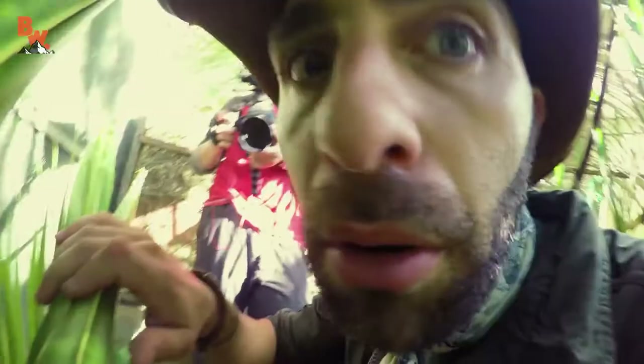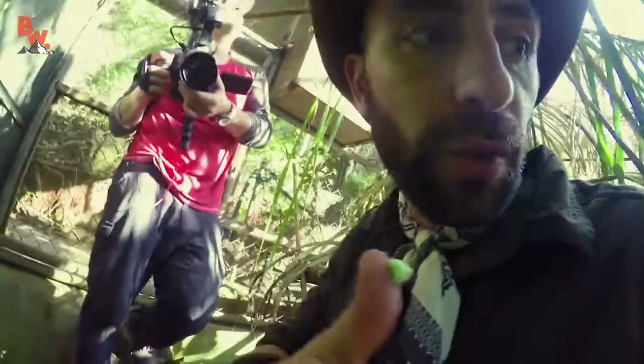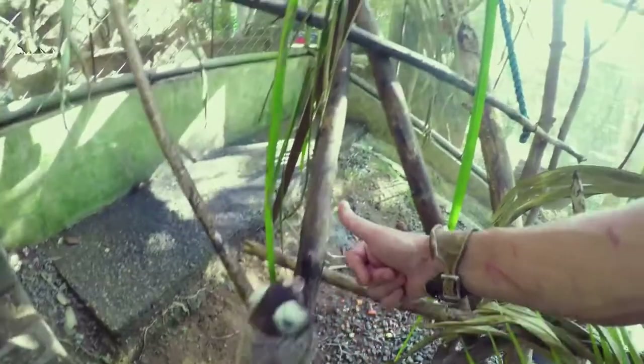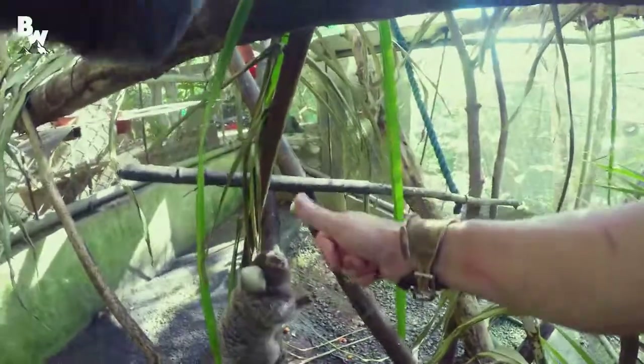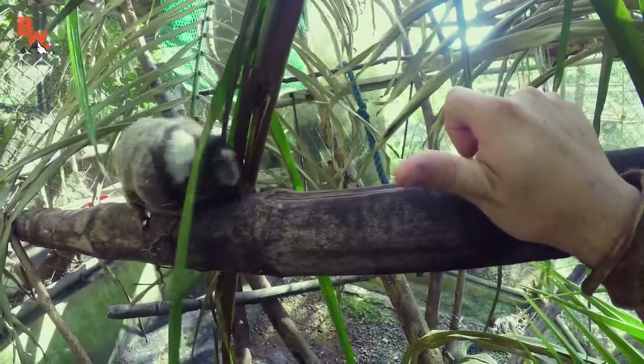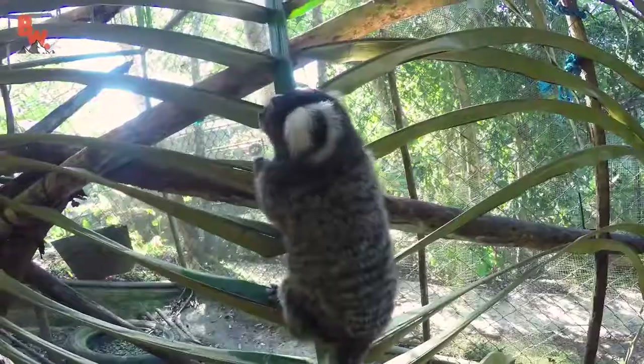Hello? There's one right there by my foot. What stealth — didn't even see it. Here he comes. Yes — just building trust right now. Oh, I felt those teeth. Those teeth are definitely sharp.